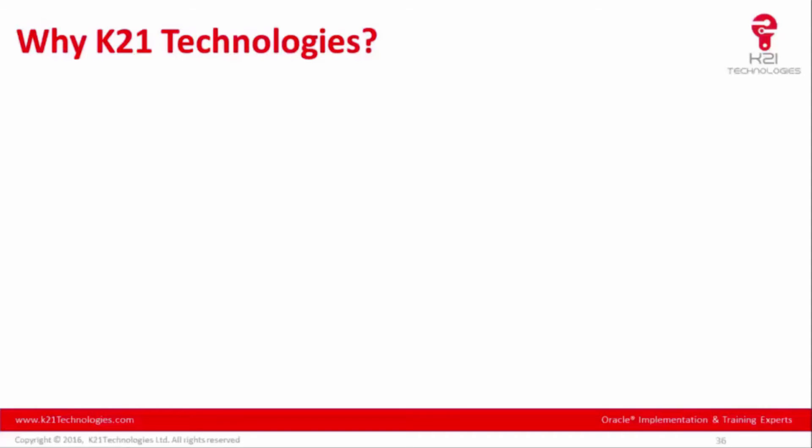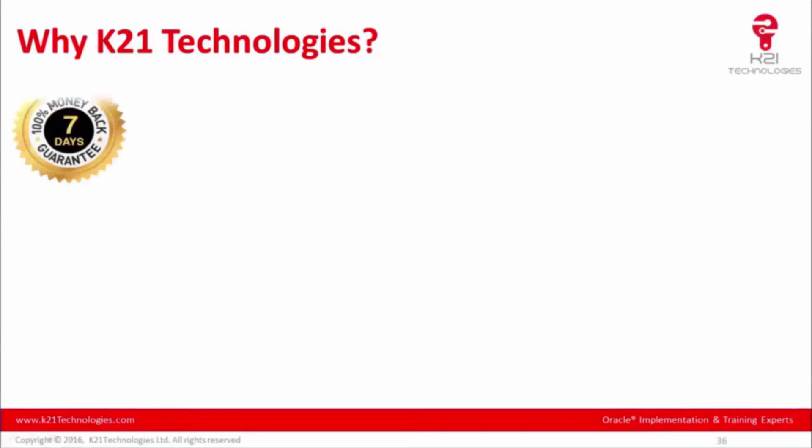As Atul Kumar explained the upgrade, let's continue with why you should choose K21 Technologies. At K21 Technologies, we put a lot of effort into designing these trainings to ensure you get the knowledge you deserve. We are so confident in the quality of our training that we provide a seven-day money-back guarantee — attend the first two sessions, and if you are not satisfied, you can request a full refund before the third session.